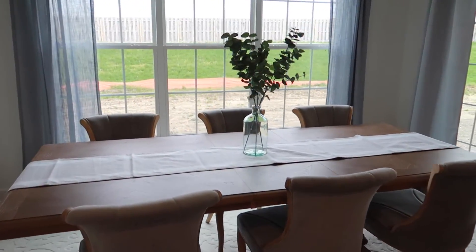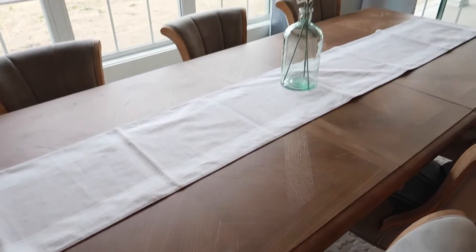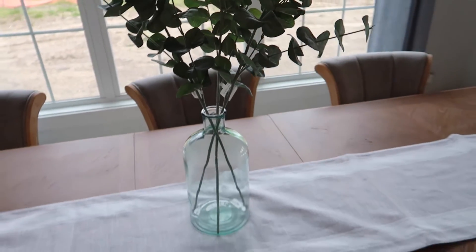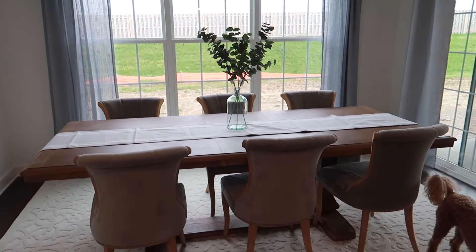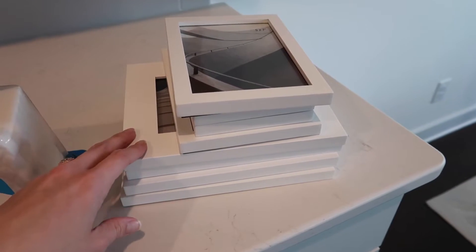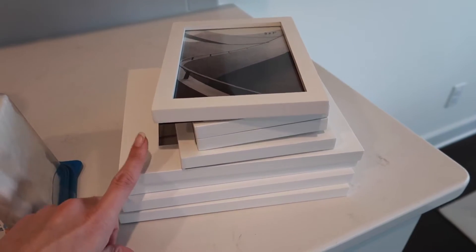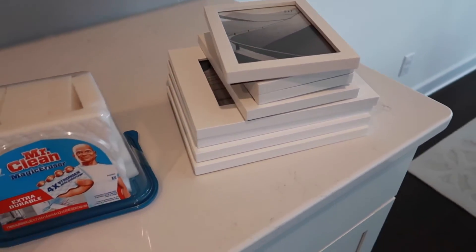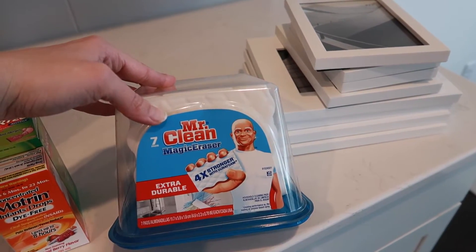Here is the runner that I got — it's gray and white — and then I bought this vase and this eucalyptus to go inside of it, and I think it looks really good. A few more things that I had ordered to pick up were all of these picture frames. I'm going to replace a bunch of them on our bookshelves and throughout our console tables, so I just got solid white picture frames.